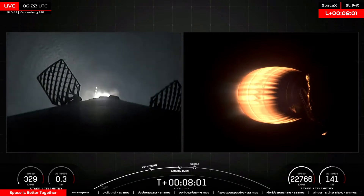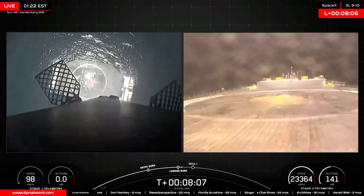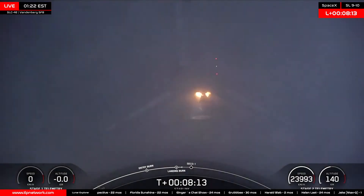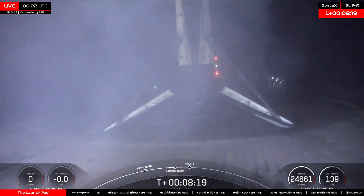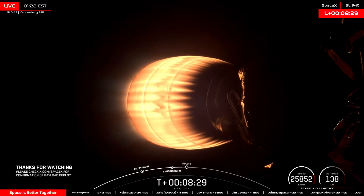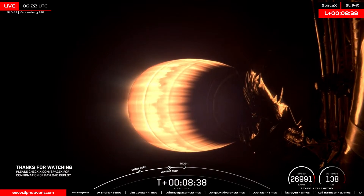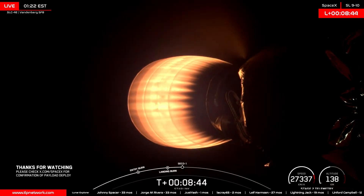Stage 1 landing burn. Stage 2 has entered terminal guidance. Stage 1 landing leg deploy. Stage 1 landing is confirmed. There you can see Falcon 9 landing on that drone ship. We have confirmation of SECO 1 as the second stage arrives at that initial parking orbit.